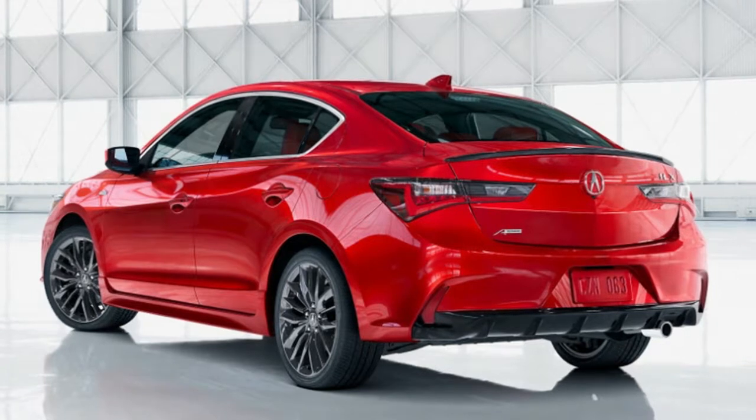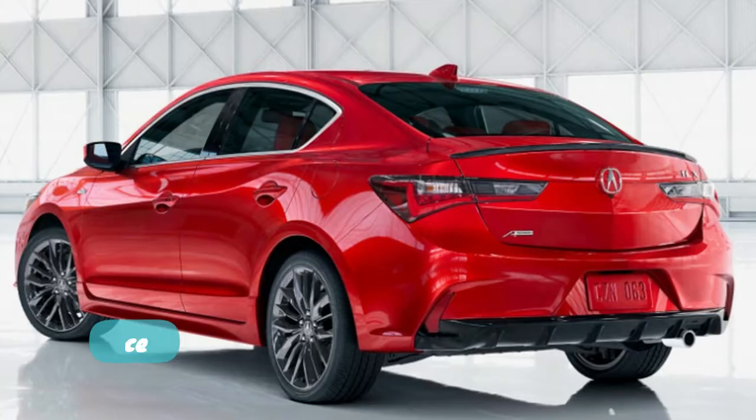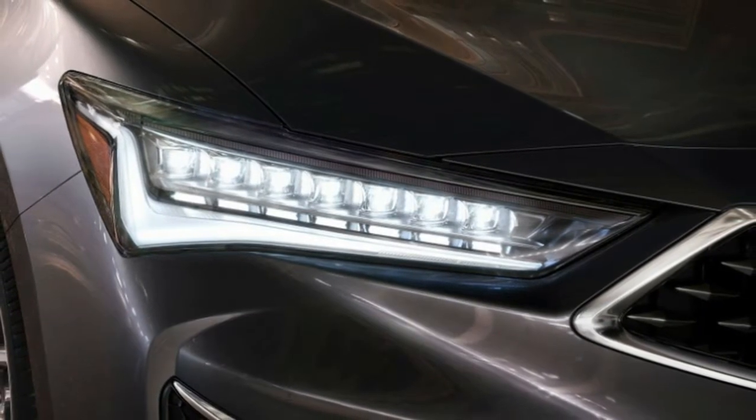The car will continue to be available in normal and A-spec versions, with the latter consisting mainly of appearance items such as 18-inch wheels, dark trim and lights, and a rear spoiler.